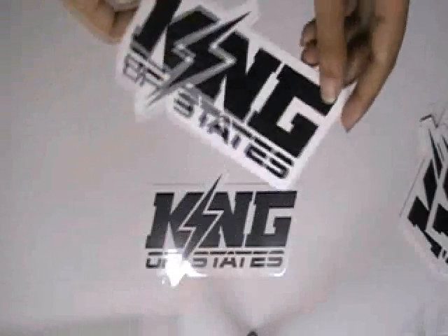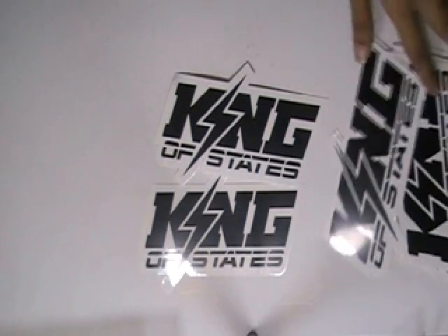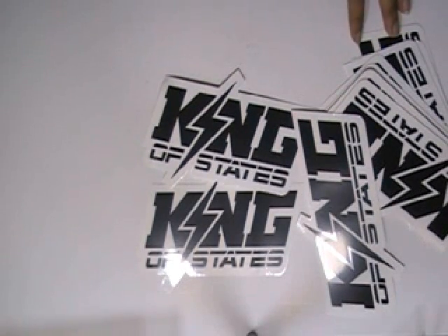You can have this type of stickers with your own design, and we can provide you free design. Just visit our website where you can chat live with our experts. You can also call us on the number given on our website. Thanks for watching this video.